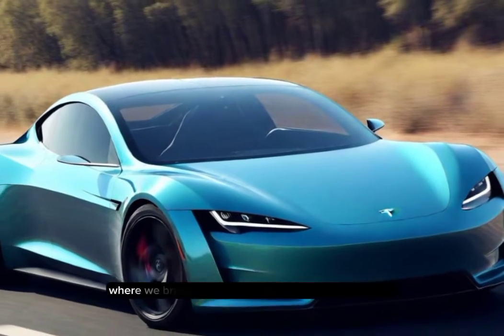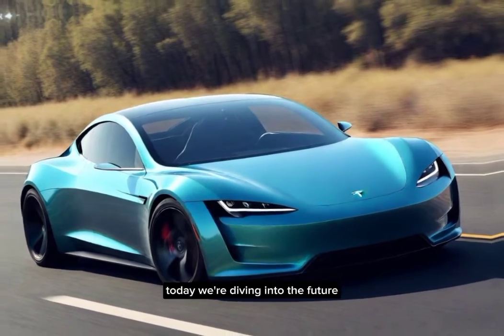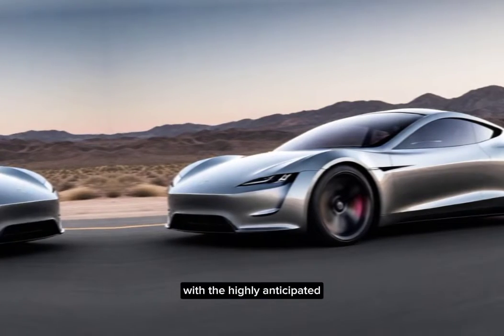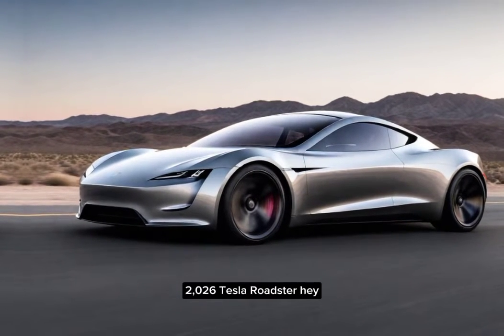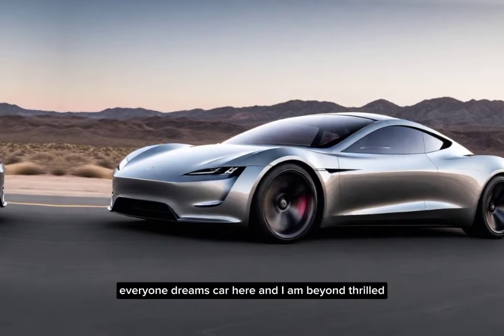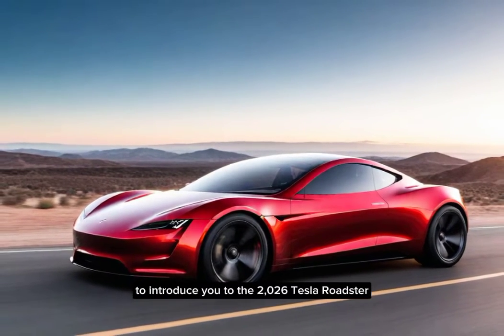Welcome back to our channel, where we bring you the latest in automotive innovation. Today, we're diving into the future with the highly anticipated 2026 Tesla Roadster. Hey everyone, Dreams Car here, and I am beyond thrilled to introduce you to the 2026 Tesla Roadster.